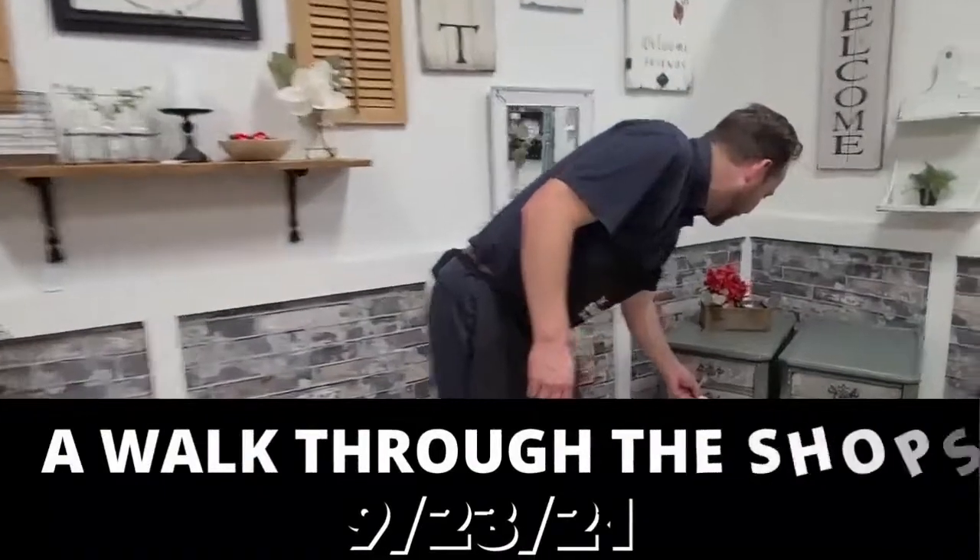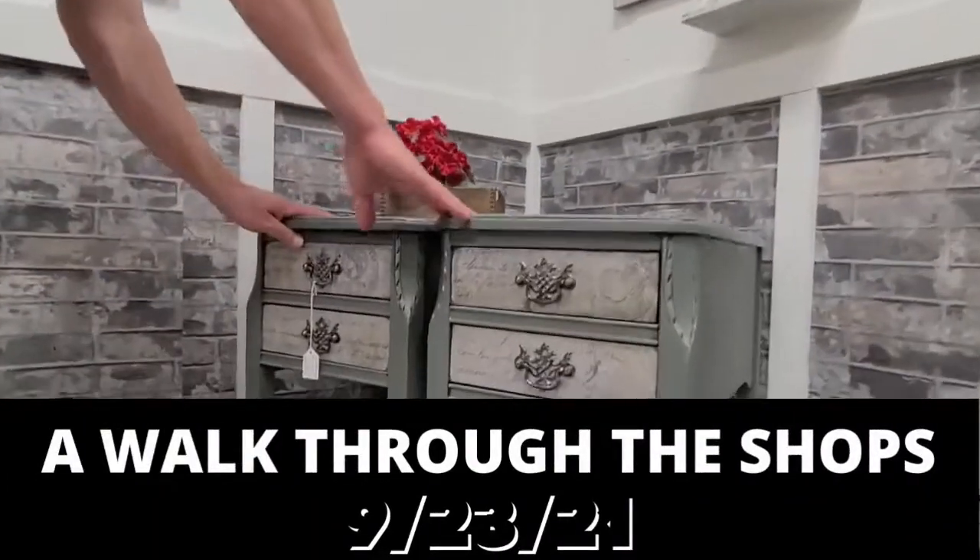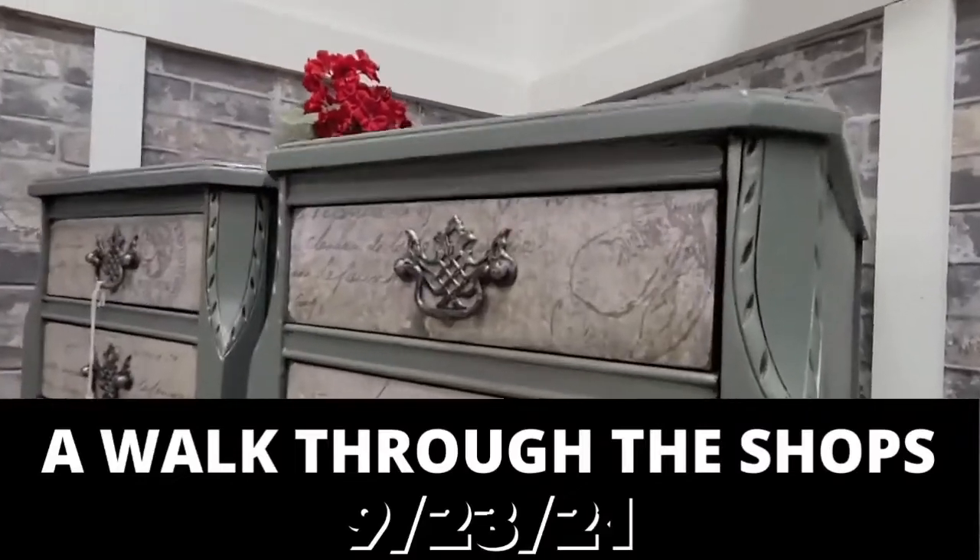Pair of end tables in the corner. You gotta be kidding me — a buck noiny noiny. Look at the details, look at the handles, the color. A Misfits classic.